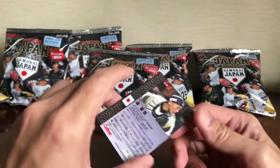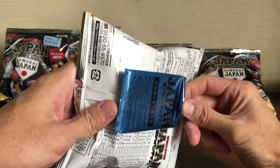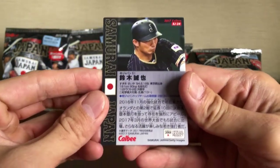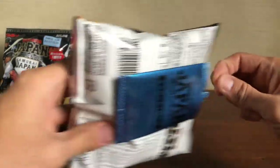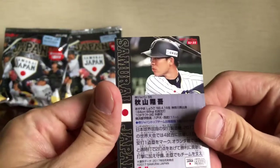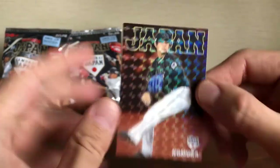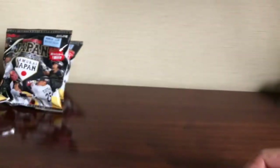Shima — card number 22. Suzuki — card number 34. Akiyama — card number 35. Nomura. Miyanishi. All dubs, all dubs.